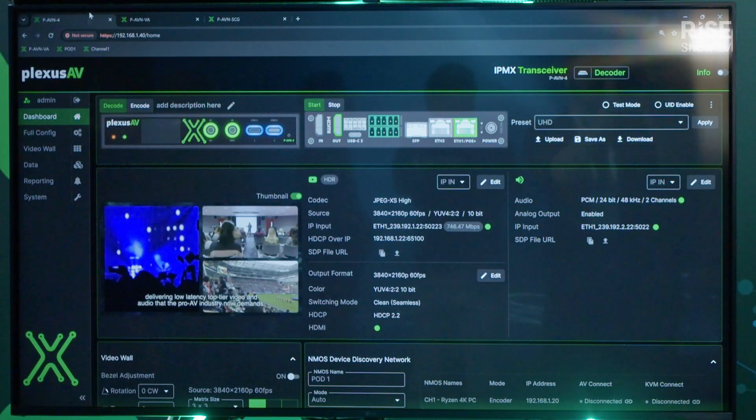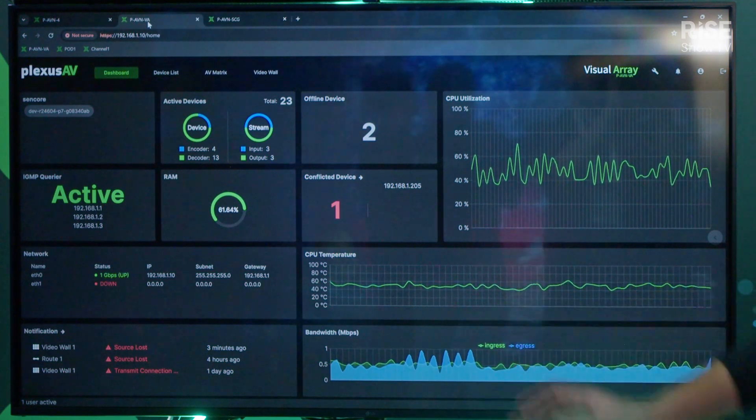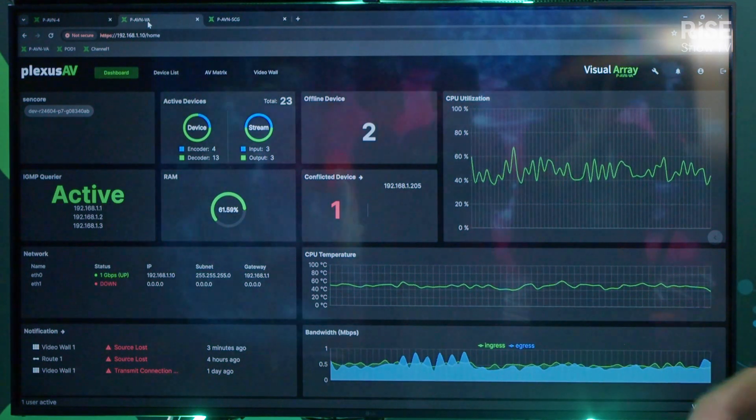We also have our Visual Array, which is our management and control platform for all of the transceivers. Not only can you manage all those devices, update them, check for statuses and errors and things like that, but then you can also route streams between all of those transceivers using the AV matrix screen.